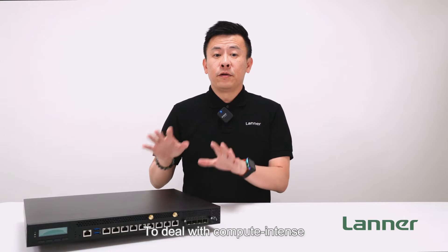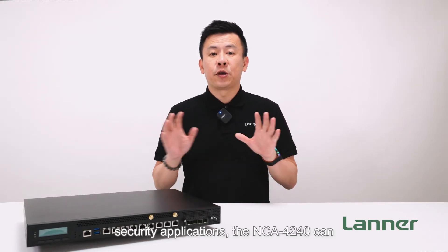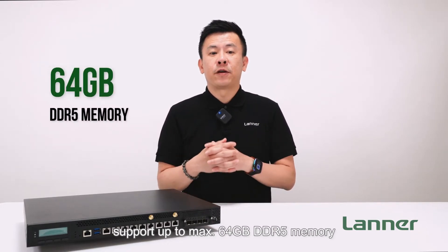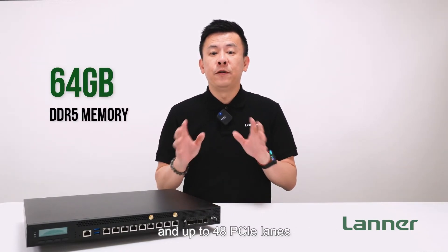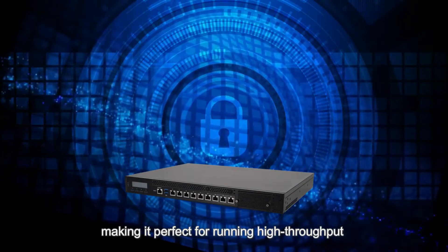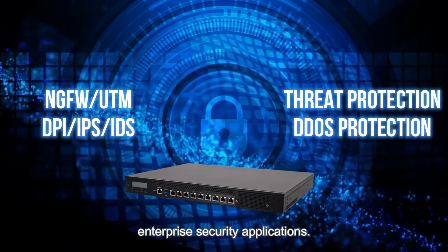To deal with massive compute-intensive security applications, the NCA4240 can support up to 64GB DDR5 memory and up to 48 PCIe lanes, making it perfect for running high-throughput enterprise security applications.